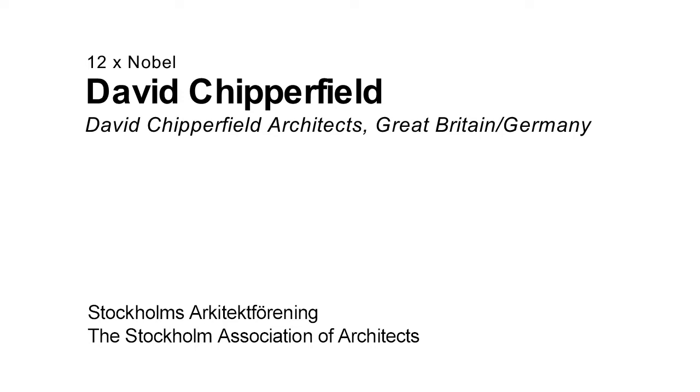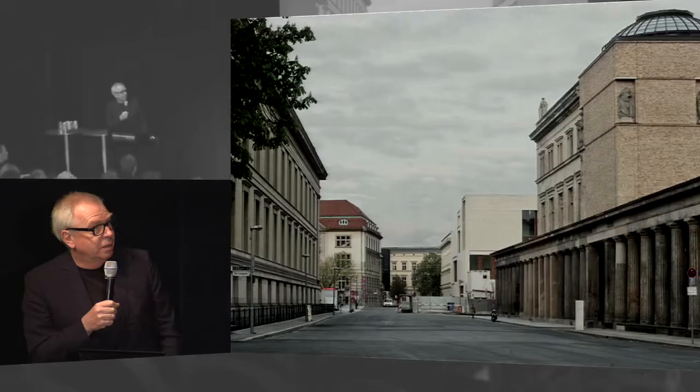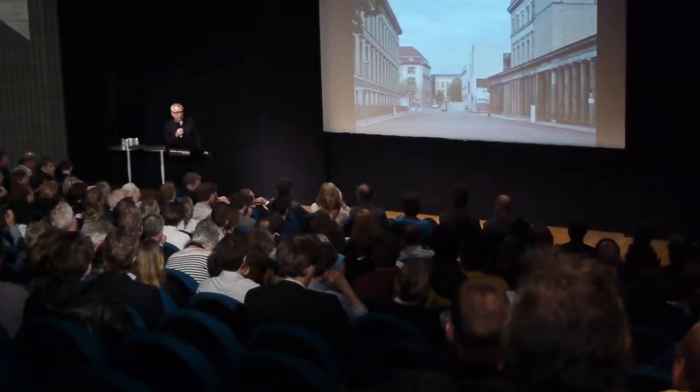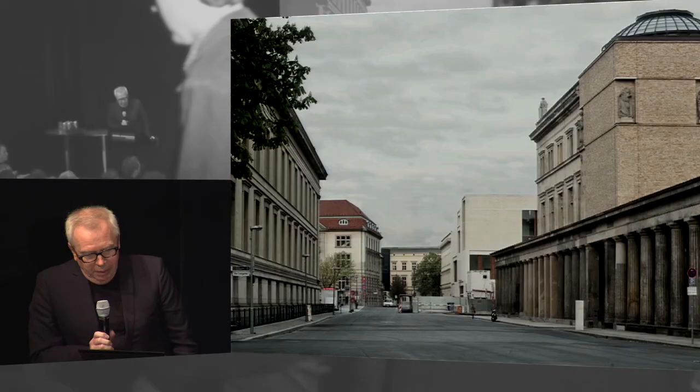I've decided to talk about a few projects that we've worked on and are working on in the center of Berlin. We've been working in Berlin now for 15 years, and the major project was the reconstruction and restoration of the Neues Museum, which is part of the complex of buildings on the museum island. It was, and now again is, the home of the Egyptian collection, and for nearly 60 years it remained as a ruin.